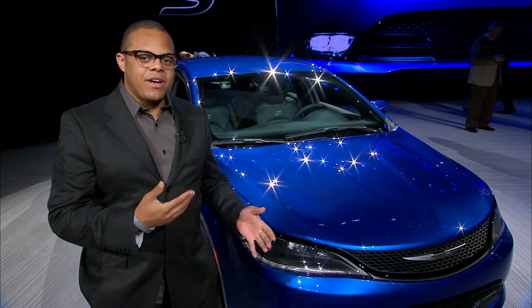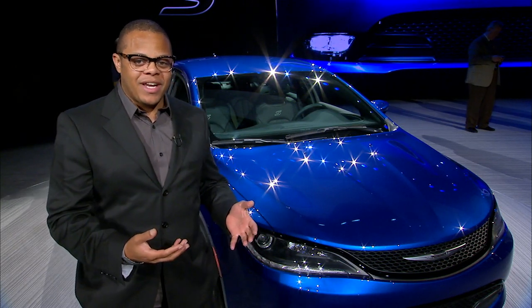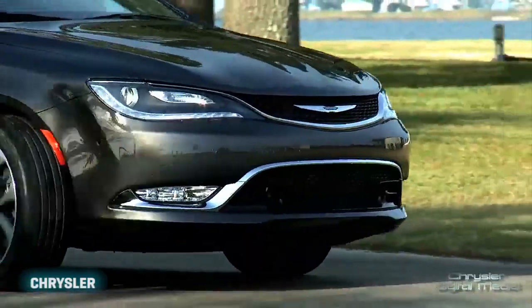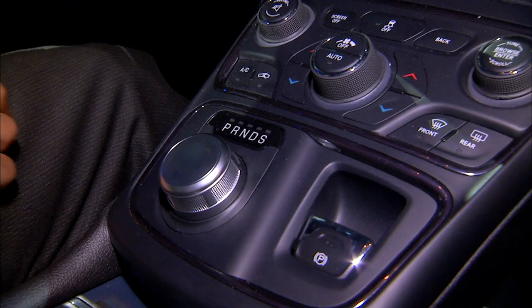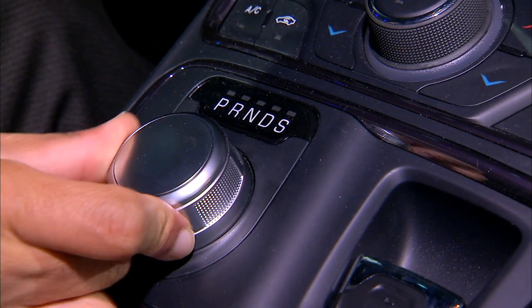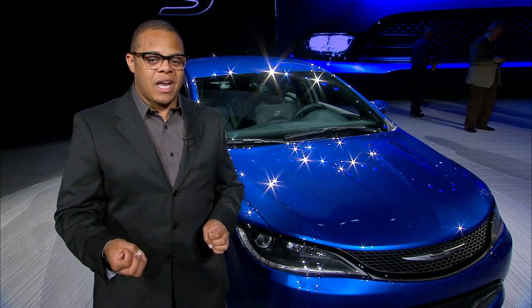There are some interesting things happening under the hood of these vehicles. The new 200 is available either as a 2.4 liter Tiger Start inline-4 engine putting out 184 horsepower, or with a Pentastar V6 outputting 295 horsepower — that's what you'll want under the hood of the sport model. Both engines are mated to a single option: a 9-speed automatic transmission. Chrysler says that's going to help you get really good fuel economy without sacrificing a lot of performance.